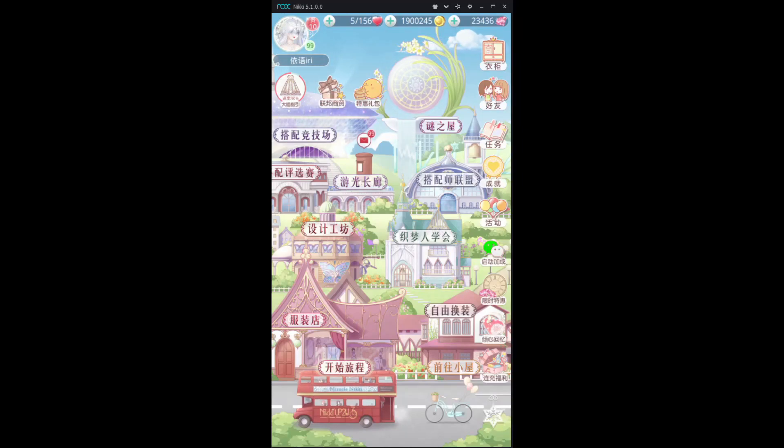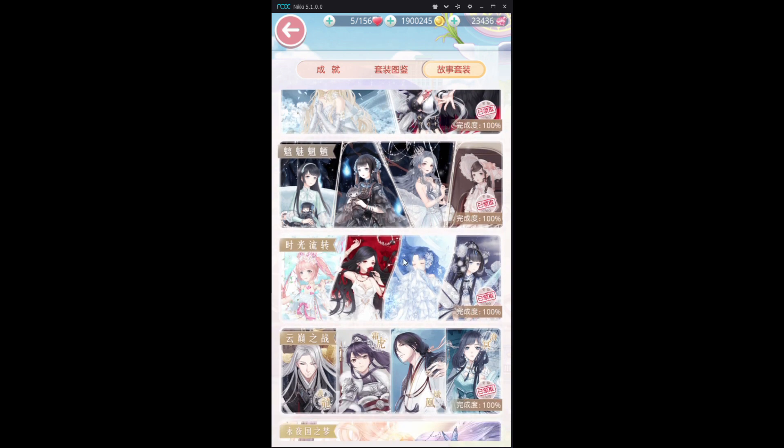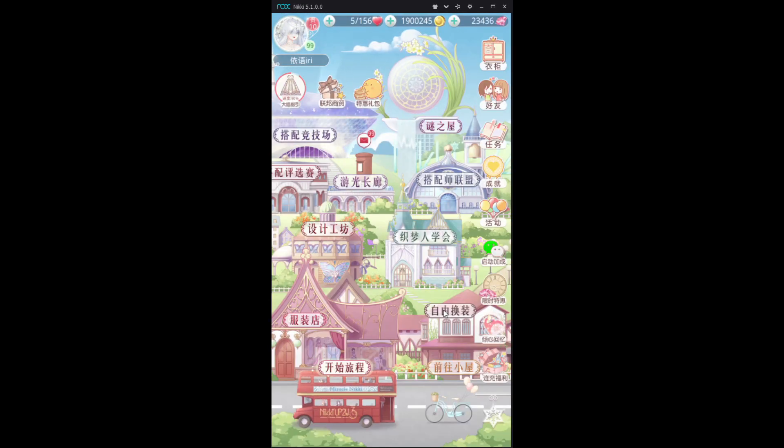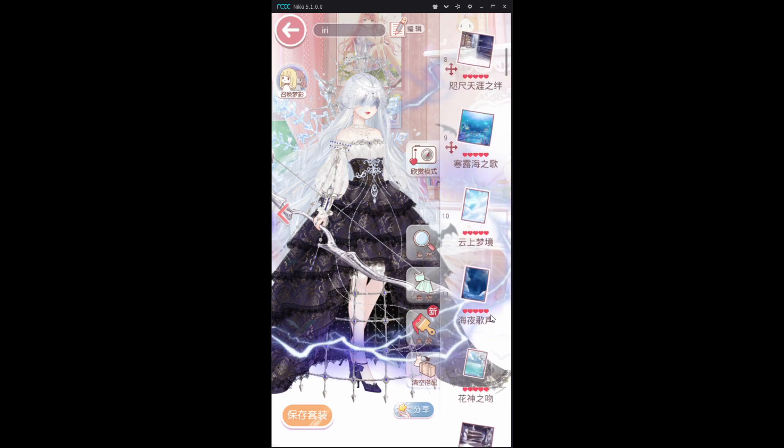Hello, this is Irie, and today we'll be talking about a Howl event that many people have expressed interest in — the Wind Flower Snow Moon Howl event. There are so many suits in this event, so let's get started right away.